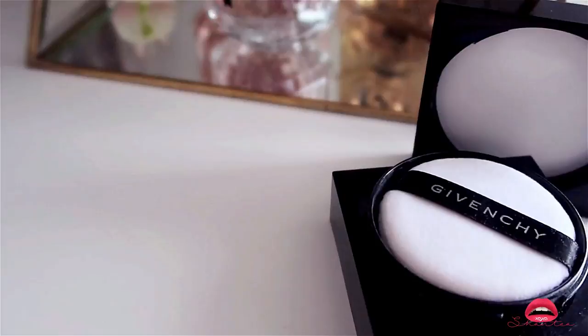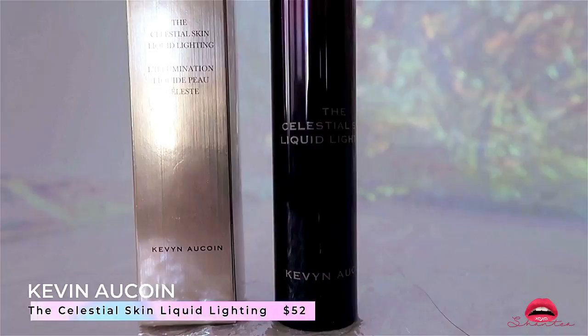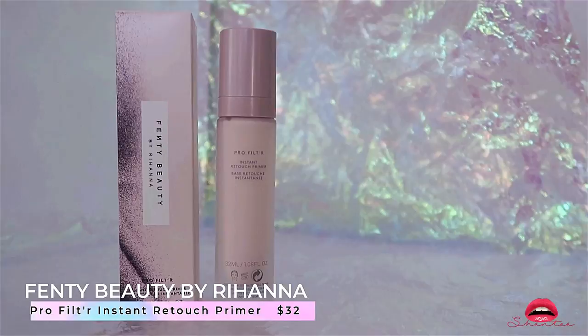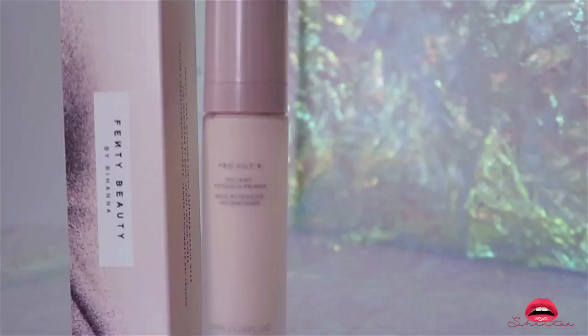This is the Kevin Aucoin Celestial Skin Liquid Lighting — you use this all over your face to moisturize the skin and add radiance with a delicate highlight. As always I am late to the game — this is the Fenty Beauty by Rihanna Primer. My sister uses it and she loves it, so I went out and bought one for me and one for my mother.